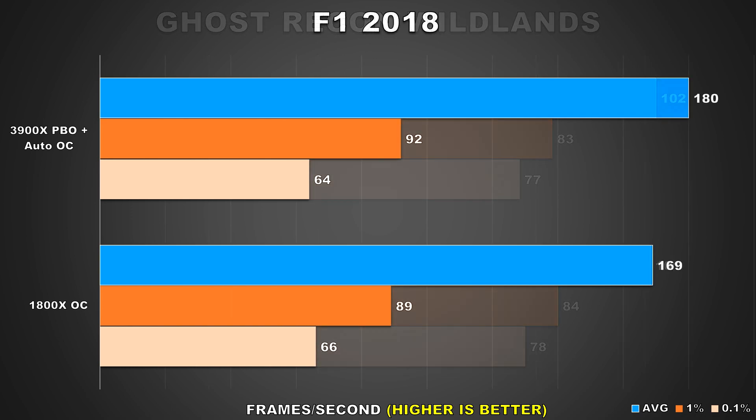Next we'll be taking a look at a couple of racing games. First up is F1 2018, and in this title our minimums are pretty much within margin of error when comparing the two CPUs. However, the average framerate is quite a bit higher on the 3900X — a difference of around 7%. But with the average framerate this high, it's not something you'd really even notice.